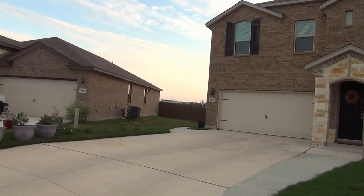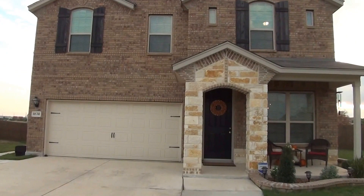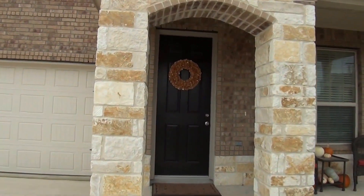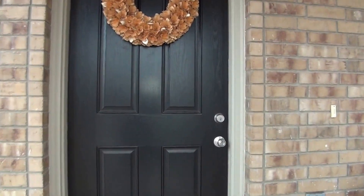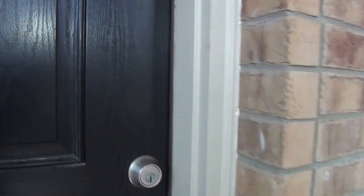We've got a two-car garage here in the front. The garage door opener also has a water softener. The lot size is about .38 of an acre, so it is over a third of an acre. The house itself is a four-bedroom, two-and-a-half bath. The square footage is roughly 2,723 square feet. Right at the front, we've got a nice front porch. We've got beautiful brick and stonework around the house.